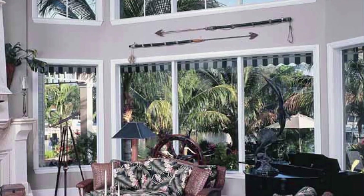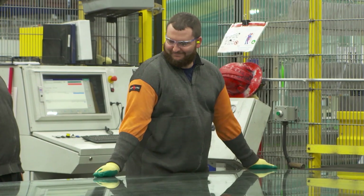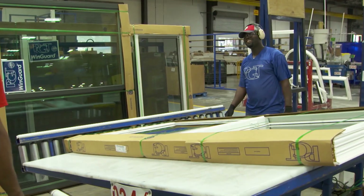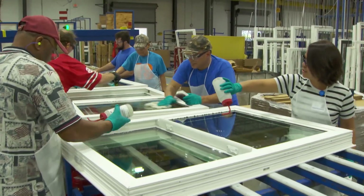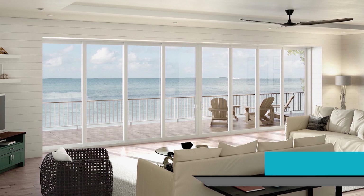At PGT Innovations, our vision is simple: to make the best, most secure, safe window and door in the nation. Our core values, our integrity, our people drive that vision home. We're all owners. It's a belief that if you're an owner, you believe in quality, you believe in integrity, you believe in what you do each and every day. So our folks, we're all owners together — we're in this to win together. For more information on how PGT Innovations products can work for you, check out their website at PGTInnovations.com.